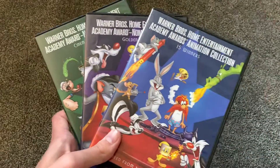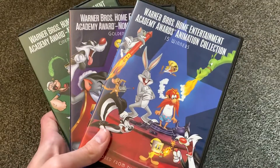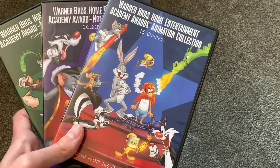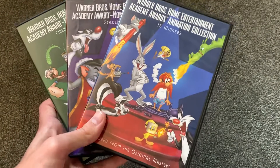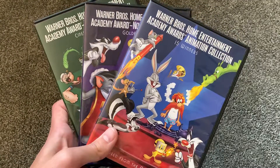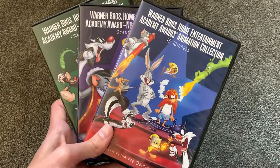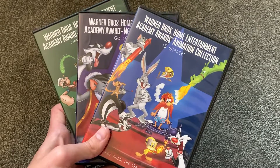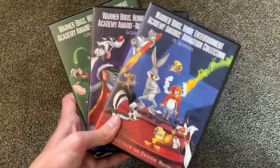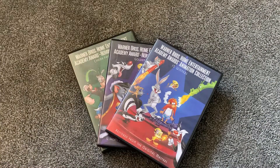But if you find the individual volumes for a good price, sure, you might want to pick them up. If you don't find it for a good price, I would say don't waste your money — they're not really worth spending $5 on. These are the Warner Bros. Home Entertainment Academy Award Collections. Pretty cool sets, they look nice. Even if the contents on the DVD are bad, they at least look nice on the shelf. Thanks a lot for watching, stay tuned for more very soon.